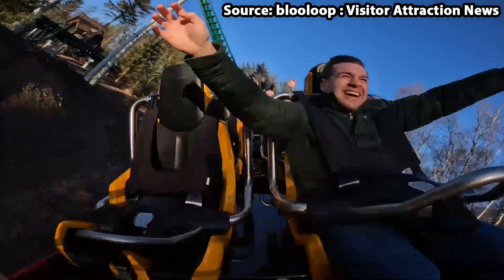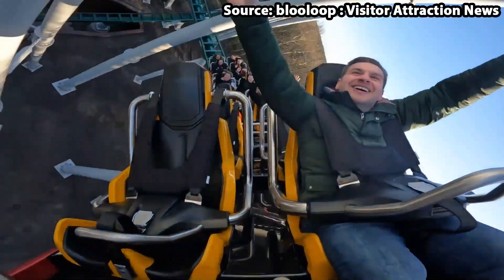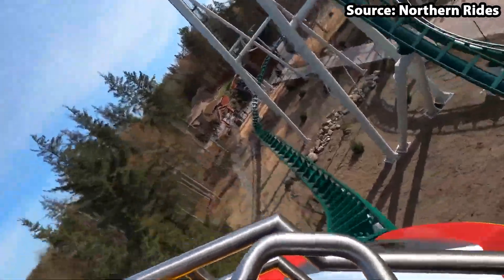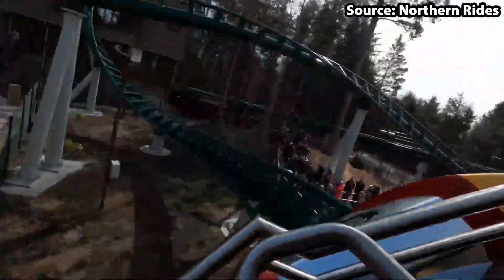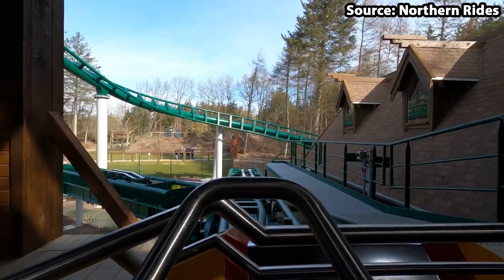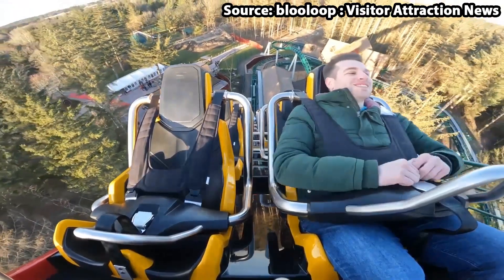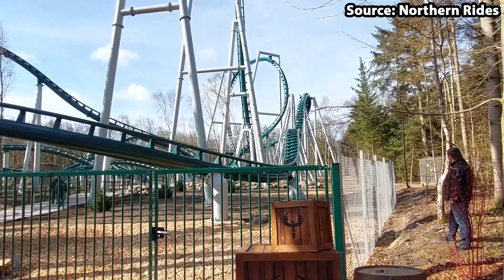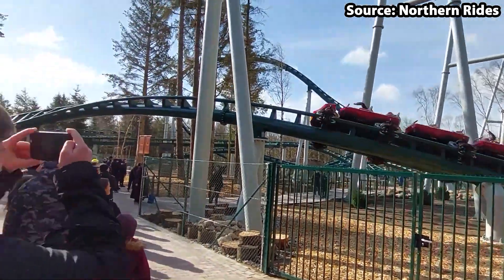But to start from the beginning, from the moment you arrive you know that you are in for a treat when looking at the fantastic elements and theming throughout. And you would not be wrong, because as soon as you have boarded, climbed up that lift hill, and seen that fantastic view across the park, words literally cannot describe how amazing this ride is.